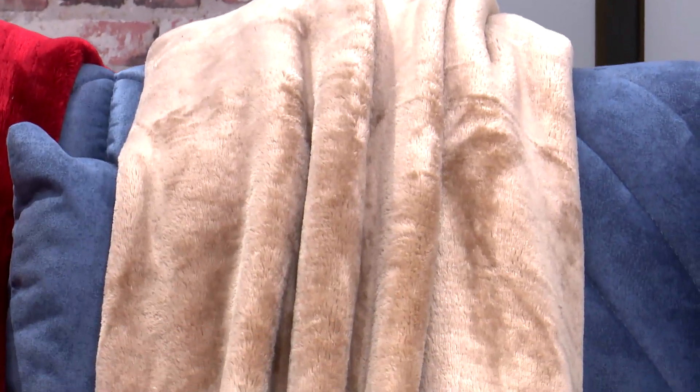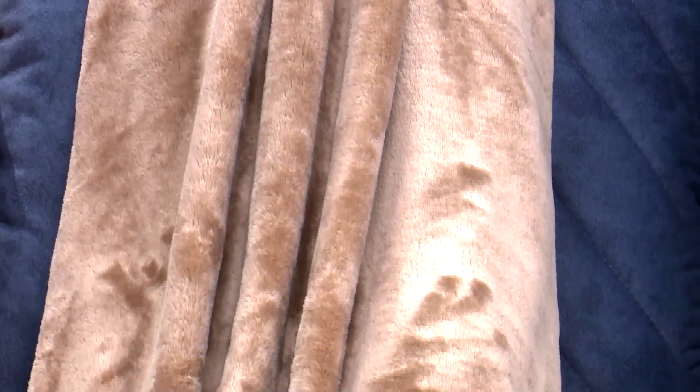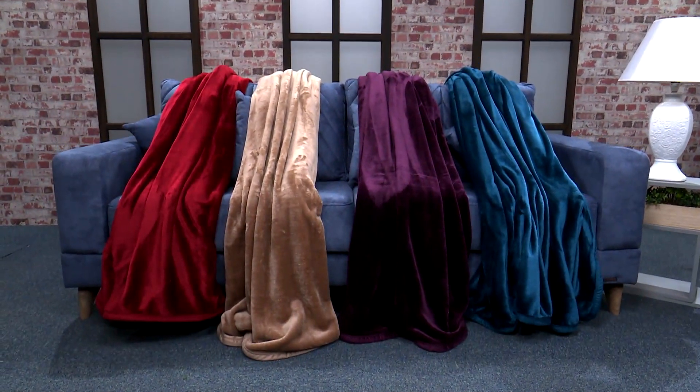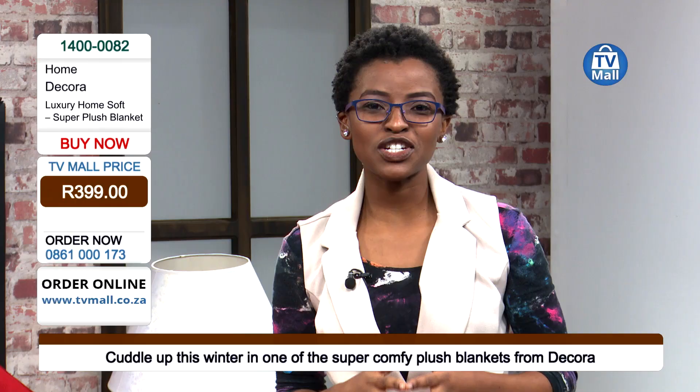So make the right choice right now. Get your super plush blanket for R399 — a great investment. And we're talking high quality fiber here. That's why you're able to cuddle up in front of your TV or whether you're in the bedroom. This is really just going to give you that comfort you're looking for. But also warmth is everything — keep warm this winter. We don't want you to catch a cold, and we want you to make sure that you're doing so in style. Get yours right now for only R399.